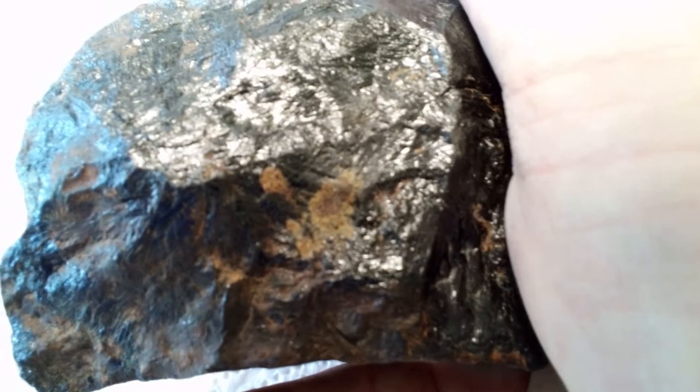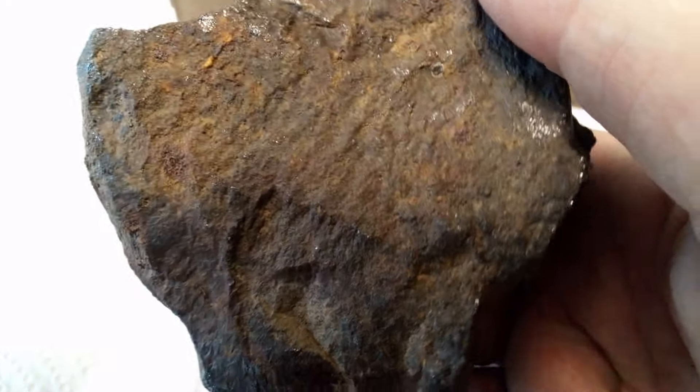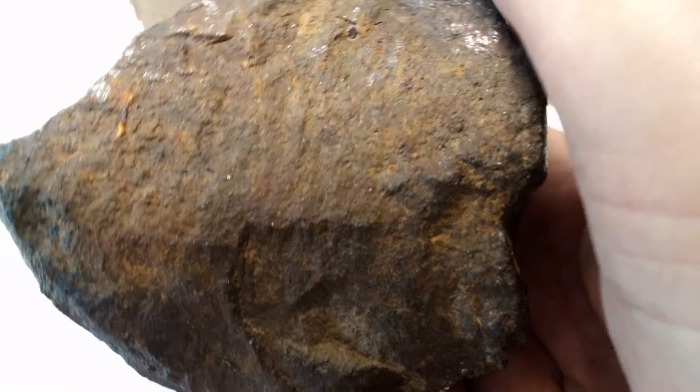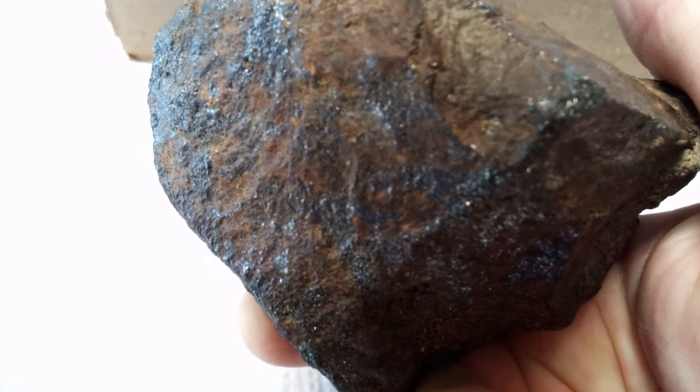That sucker's heavy to hold. There's a little bit of rust showing there, and some kind of weird lines in it. I don't know if it's just iron or if it's an iron-nickel meteorite — I can't tell.